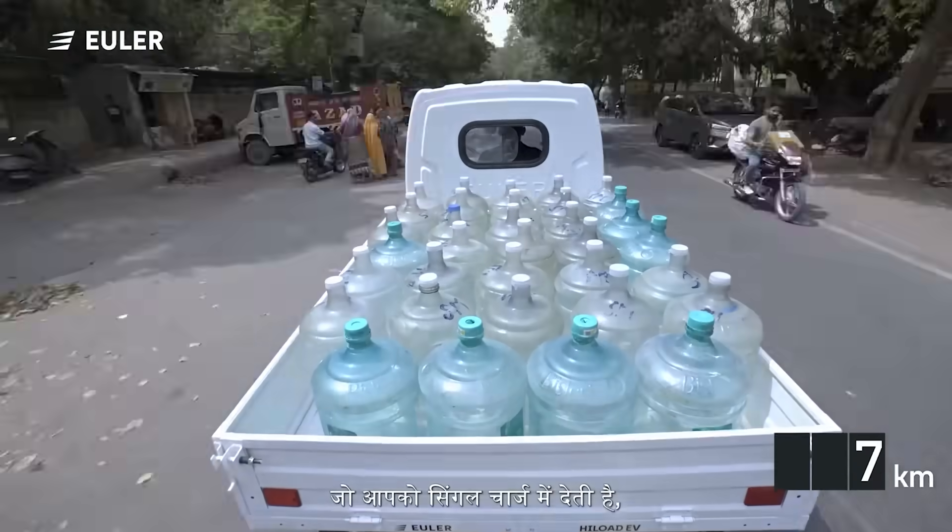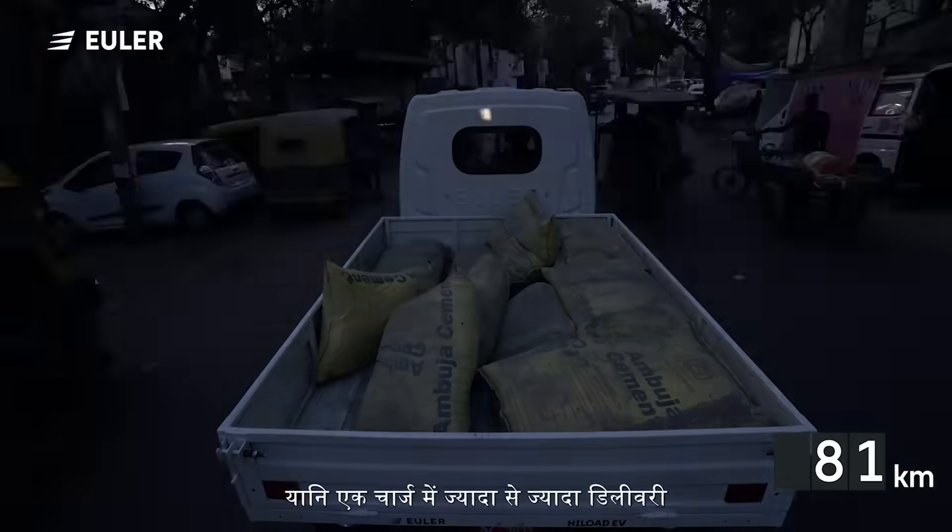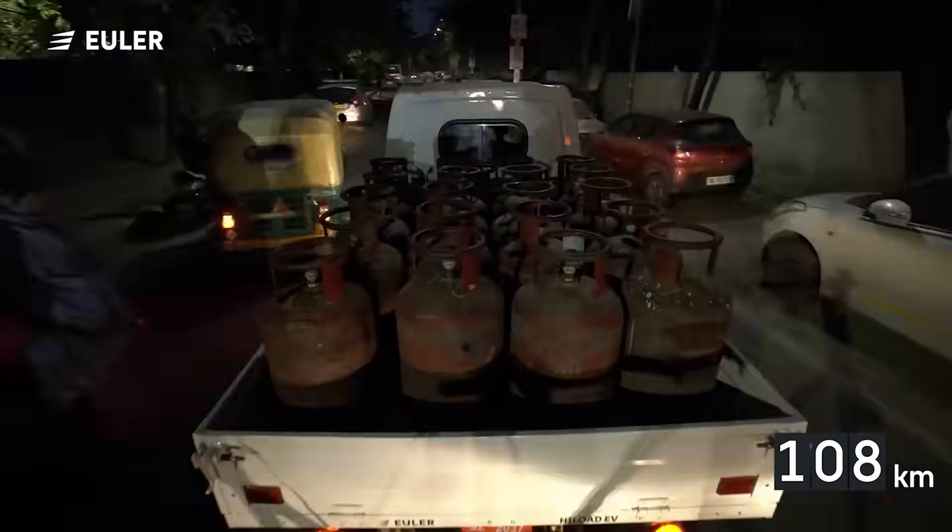Euler High Load gives you a real range of 100-120 km in a single charge, which means maximum deliveries in one charge.